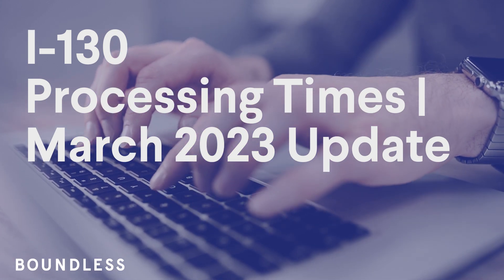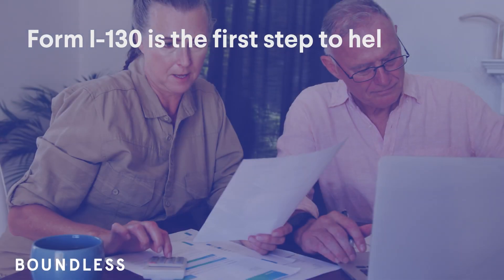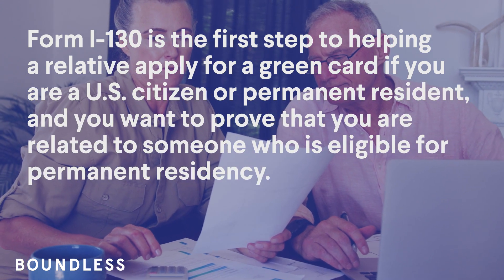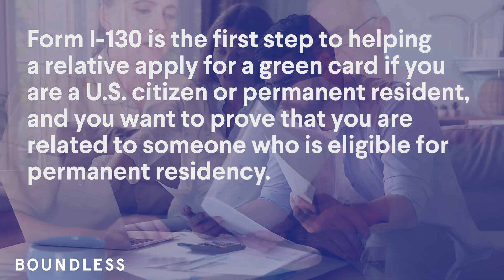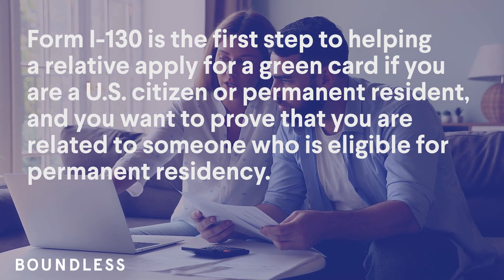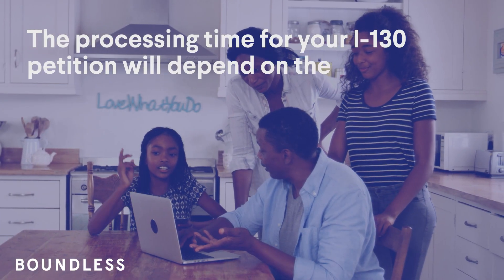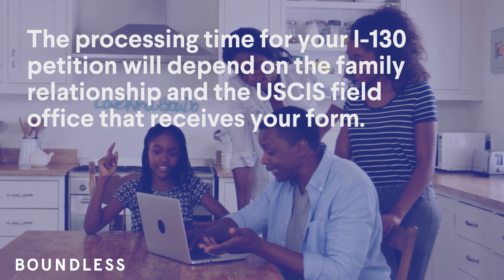I-130 processing times March 2023 update. Form I-130 is the first step to helping a relative apply for a green card. If you are a U.S. citizen or permanent resident and you want to prove that you are related to someone who is eligible for permanent residency, the processing time for your I-130 petition will depend on the family relationship.